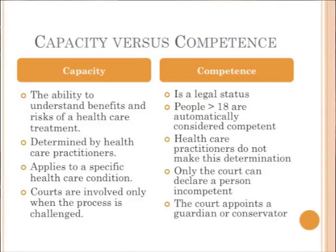One last thought: competence and capacity. What's the difference? We tend to use these terms interchangeably, but they're different. Think of competence as a legal term and capacity more as a healthcare term. Capacity is the ability to understand the benefits and risks of a treatment plan or of an investment. It's determined by healthcare practitioners, and it applies to a specific decision — whether it's a healthcare condition, buying a dress, or buying a new house. Courts only get involved when this process is challenged.